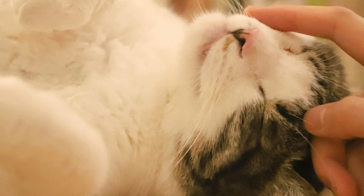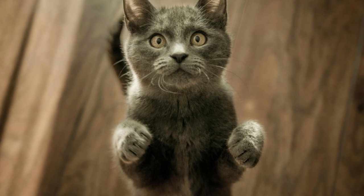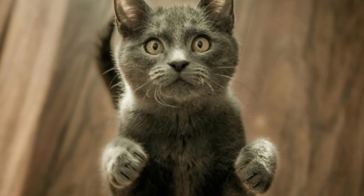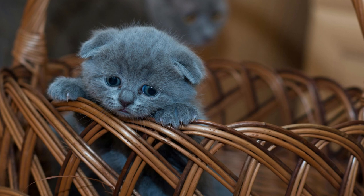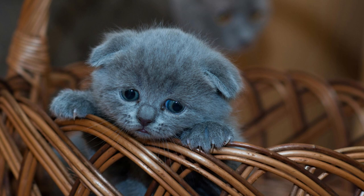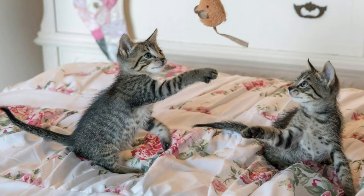Photographing cats can be a delightful and fulfilling experience, allowing you to capture the unique personalities and beauty of these beloved pets. By applying the tips and techniques outlined in this video, you can elevate your cat photography skills and create stunning images that celebrate the charm and allure of feline companionship. So grab your camera, exercise patience, and let your creativity soar as you embark on your journey to capture the essence of your beloved cats through photography.